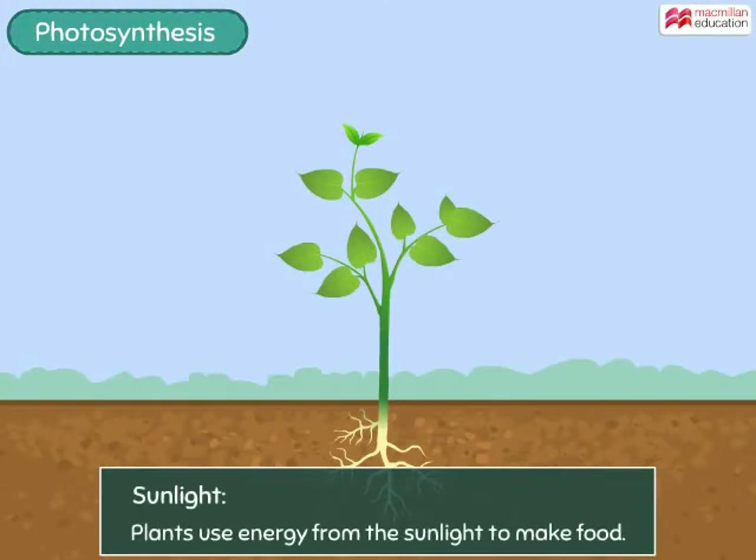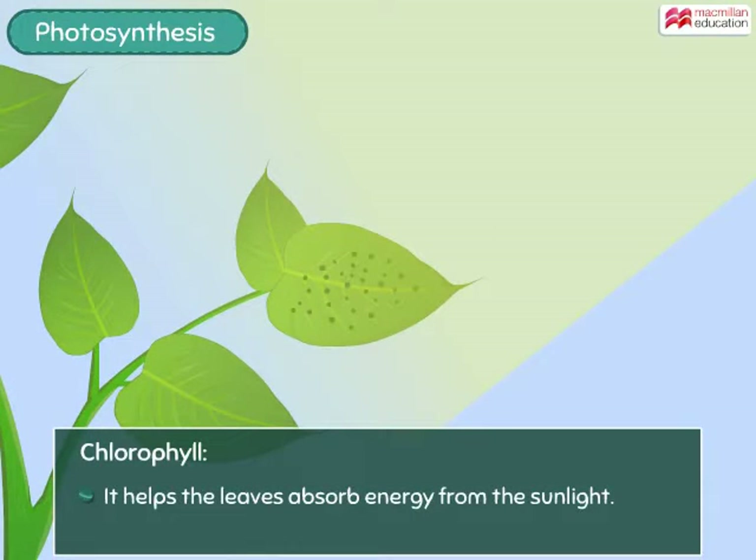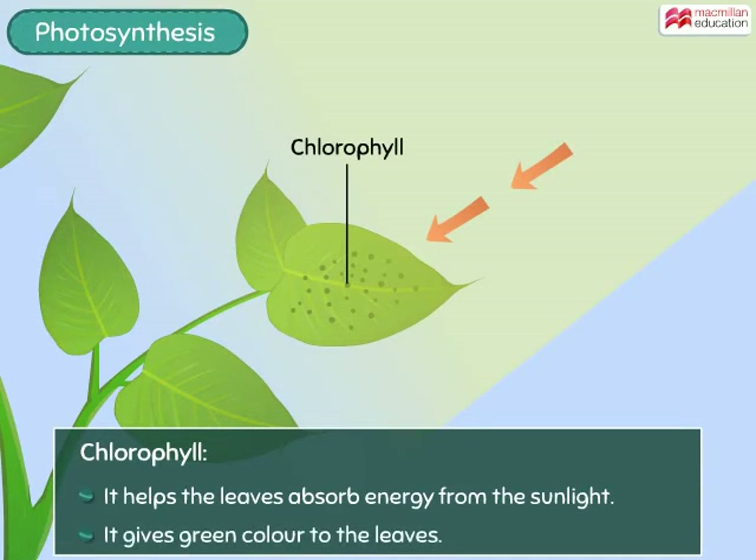All plants use energy from sunlight to make food. The part of the leaves that catches and absorbs the sun's energy is called chlorophyll. Remember, it is chlorophyll that gives leaves their green colour.